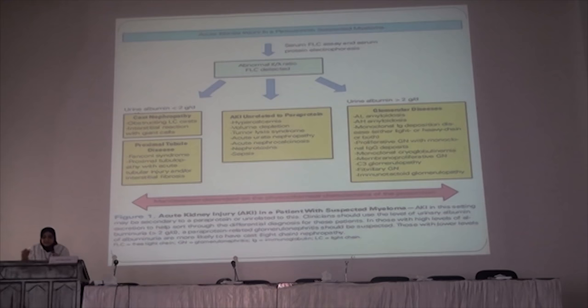To diagnose multiple myeloma, we have to perform the serum free-light chain assay and serum protein electrophoresis. If there is a normal kappa-lambda ratio, the free-light chains are still detected. We then have to do a 24-hour urine collection.